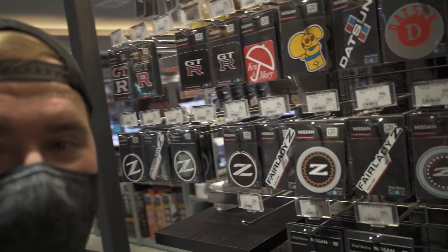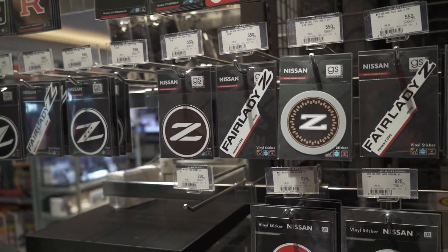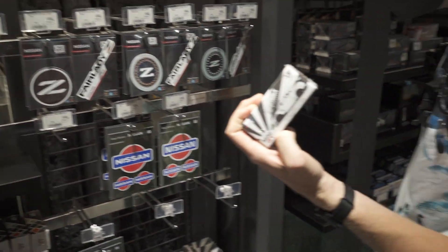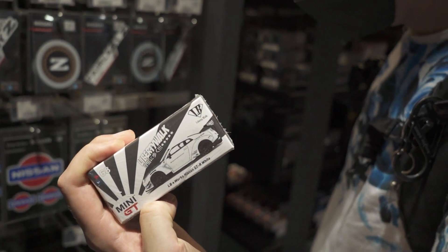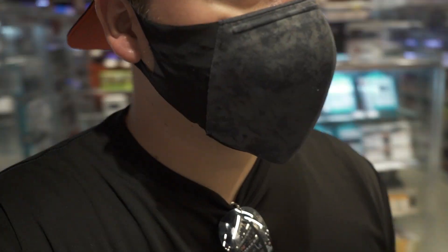You can even come over here and get some stickers for your favorite brand. Nissan Z's over here. I think this is the exact same one that I have. I have it on my desk at work. This is a really cool place. Alright, let's go check out upstairs — they have the HKS stuff there.